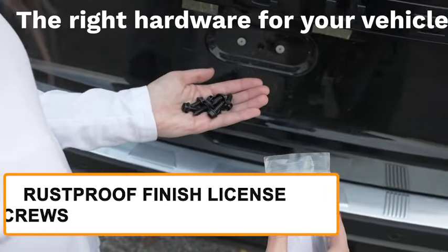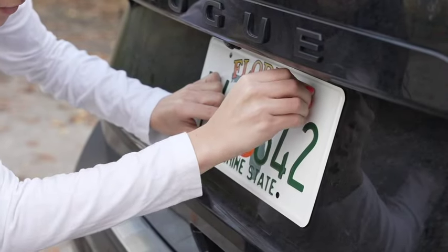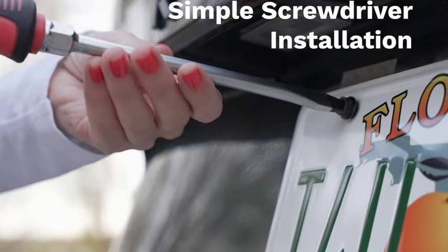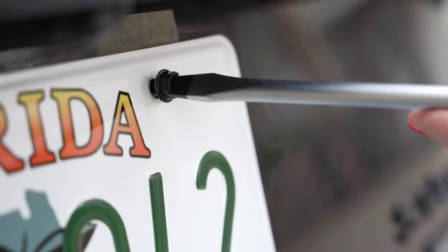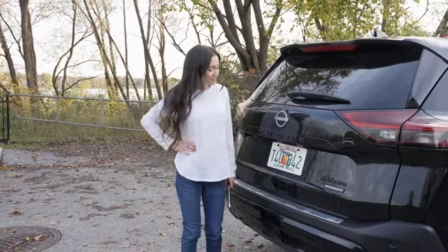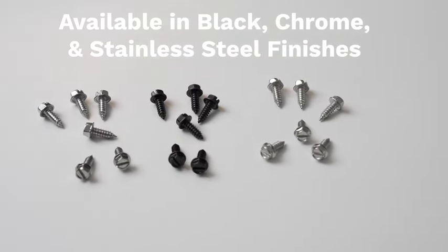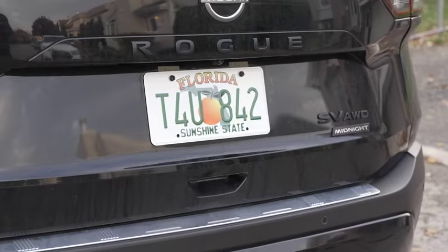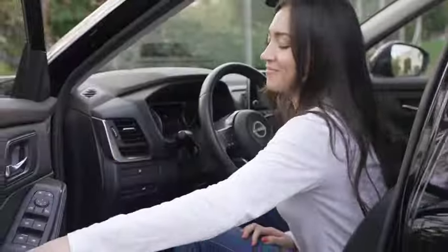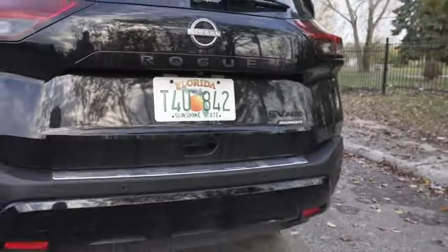Upgrade your vehicle with rust-proof finished license plate screws, the perfect blend of durability and style for a sleek, long-lasting impression on the road — the 13th product on our list. These screws are specially designed with a rust-proof finish, so you don't have to worry about them getting rusty and worn out over time. They're made from high quality materials built to last, ensuring your license plate stays securely in place. They're super easy to install, so say goodbye to those old rusty screws and give your car a fresh, polished look.